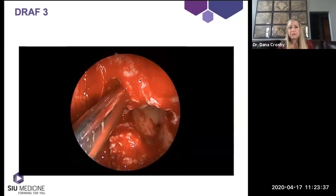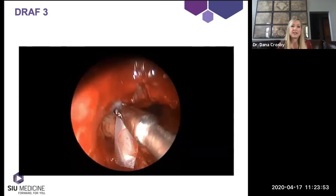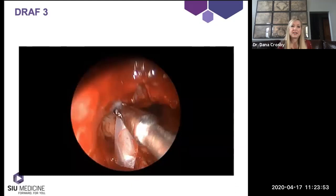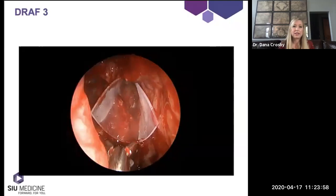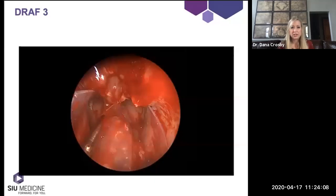One important thing when doing a draft three is there are different approaches — this is the traditional inside-out approach, but there's also the outside-in approach that's been described and popularized by some rhinologists in Australia. This shows placement of thin silastic sheeting as stents to help maintain patency. When I do these cases now, I tend to put in drug-eluting steroid-eluting stents into my draft three cavities rather than the thin silastic sheeting.